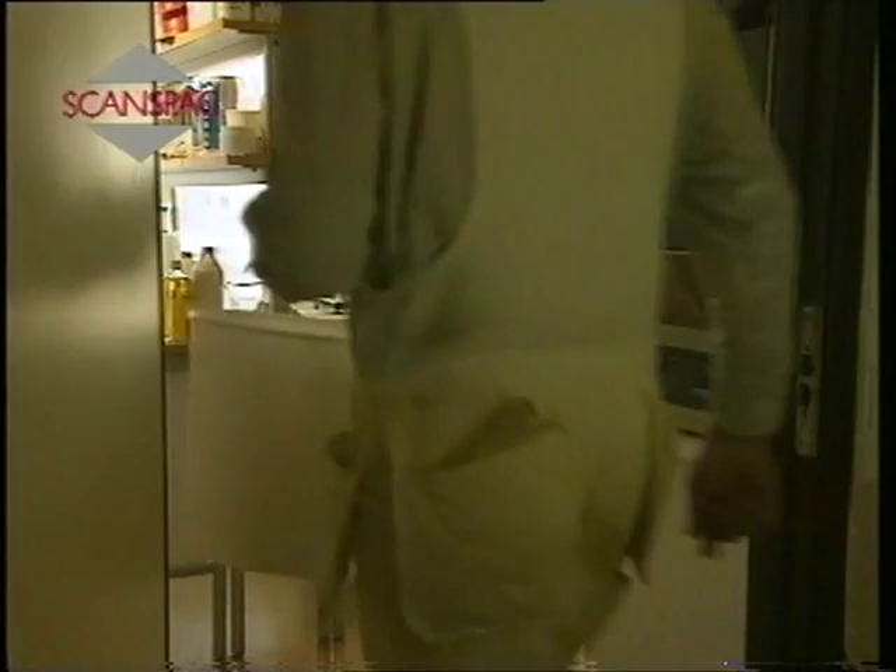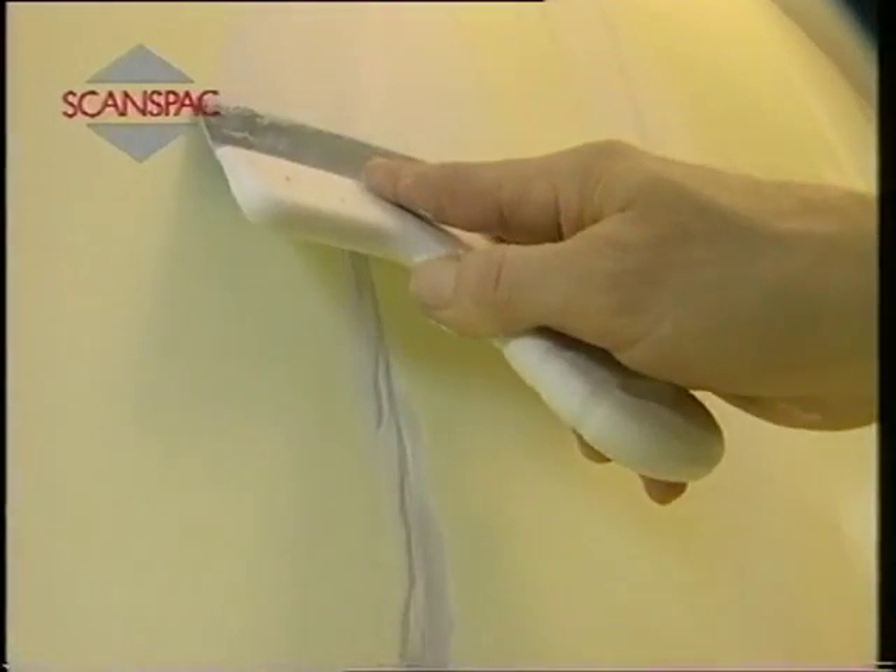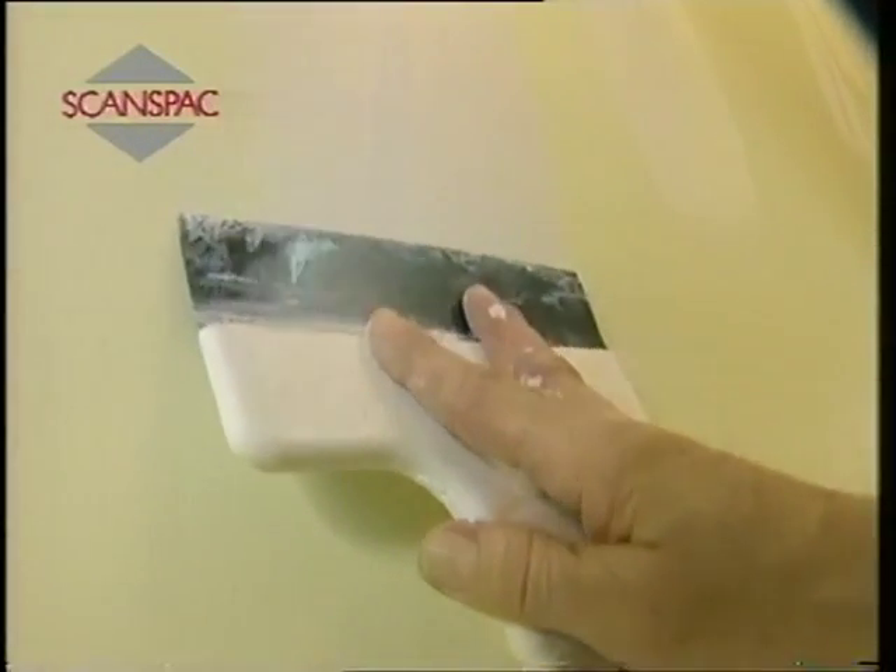In order to achieve optimal results when filling joints on plasterboard, the edges of the boards should be flush with one another and the heads of screws must not protrude. Square edges must be chamfered.